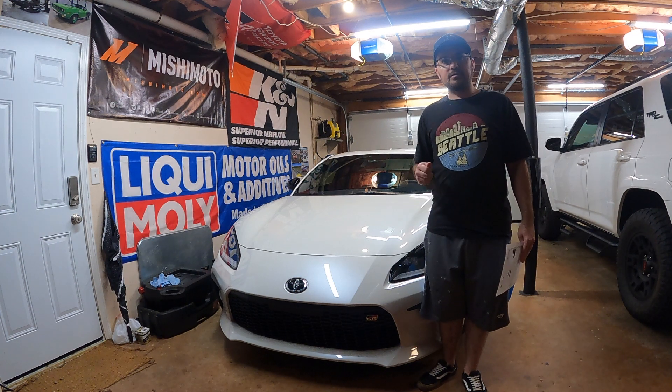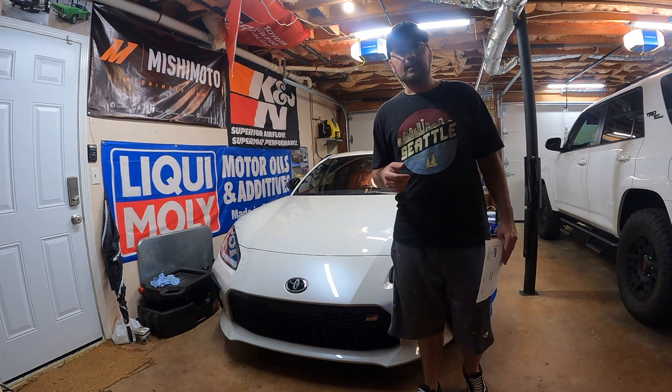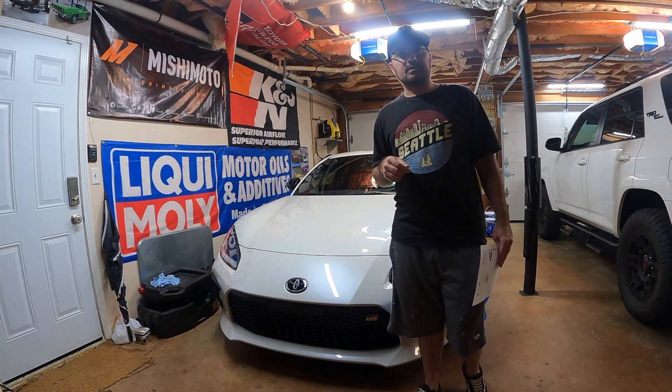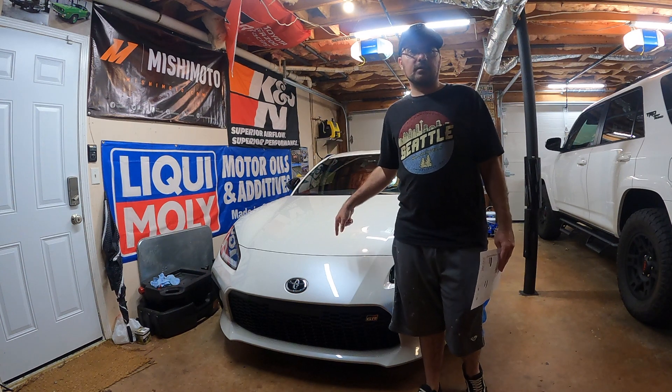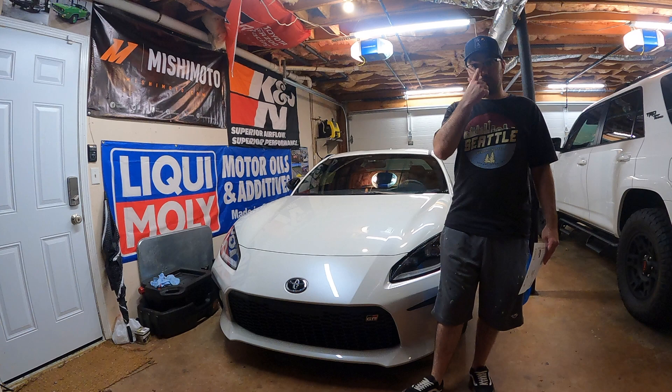What's up everyone? We are back in the garage and that means we're making content for you guys. While I was away, I got an email from Blackstone with the results of the oil analysis for the GR86. So I'm excited to share those results with you guys.